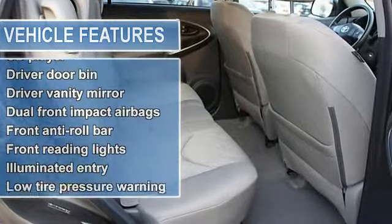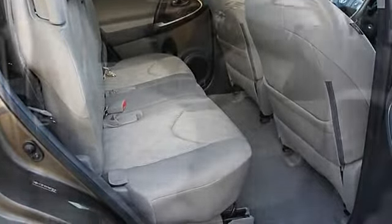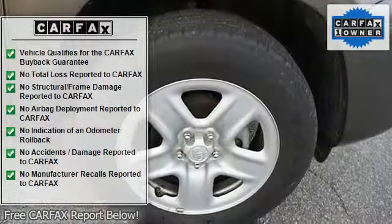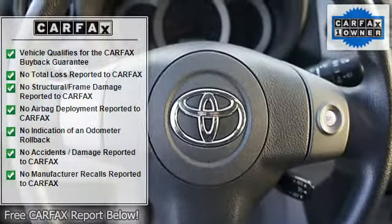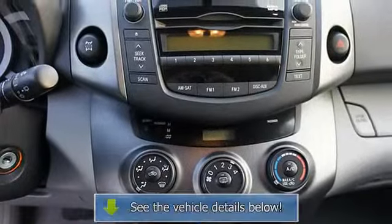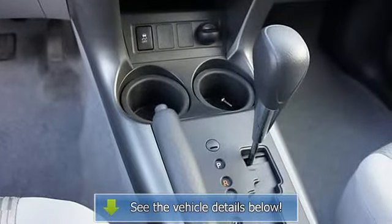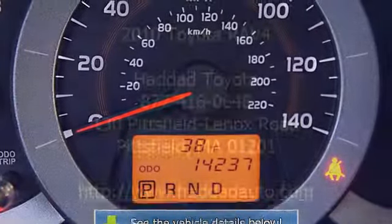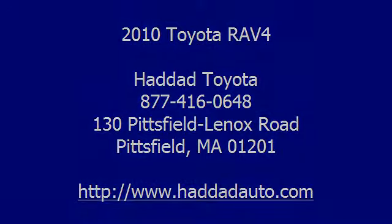4-Wheel Disc Brakes, 6 Speakers, Electronic Stability Control, Spoiler, Tachometer, Anti-Lock Brake System, AM-FM Radio, Air Conditioning, Anti-Whiplash Front Head Restraints, Brake Assist, Body Color Bumpers, CD Player, Driver Door Bin, Driver Vanity Mirror, Dual Front Impact Airbags, Dual Front Side Impact Airbags, 4-Wheel Independent Suspension, Front Anti-Roll Bar, Front Reading Lights, Illuminated Entry, Low Tire Pressure Warning, MP3 Decoder, Occupant Sensing Airbag, Outside Temperature Display, Overhead Airbag, Overhead Console, Panic Alarm.